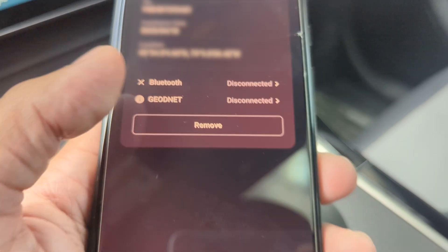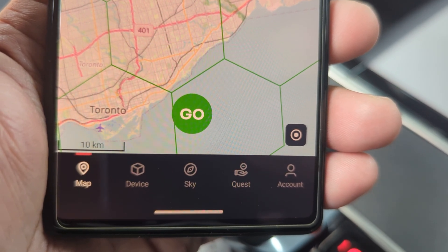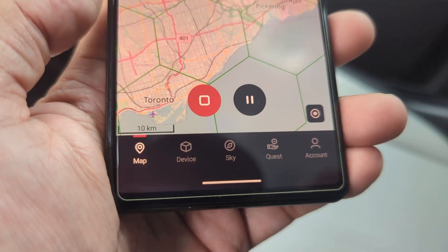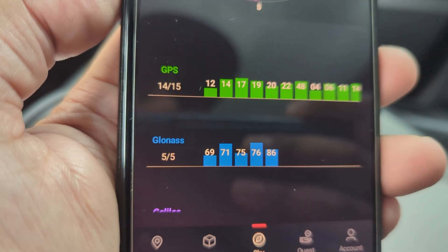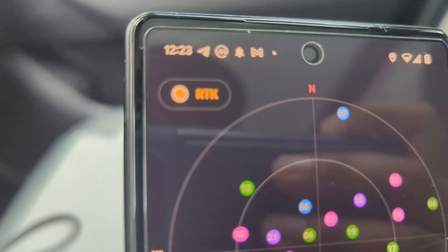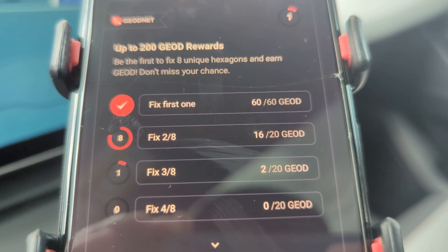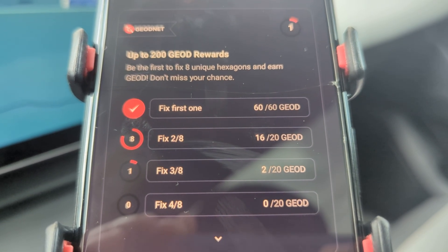It says disconnected right now, but we'll just reconnect it. To get started with mapping, I just tap the go button and it starts mapping right away. A really good way to see how much signal you're getting is by tapping the sky button. It shows Glonass at the bottom and GPS, and you can see at the top that I'm connected to the RTK network. When not connected to the RTK network, it will just say GPS. Over in the quest section, I want to be the first to fix eight hexagons and earn GeoTokens.